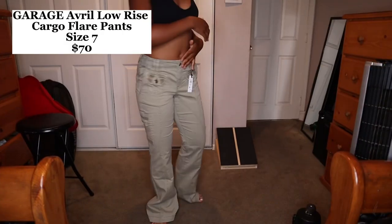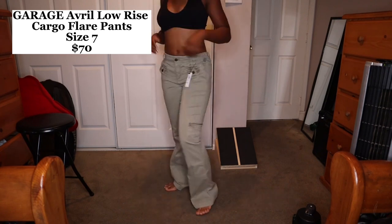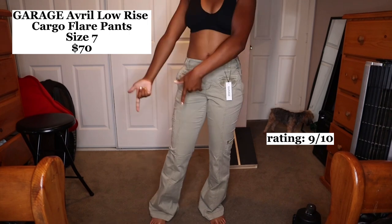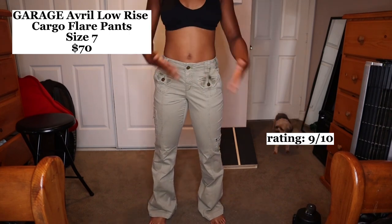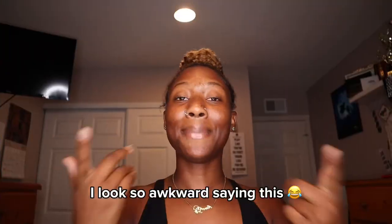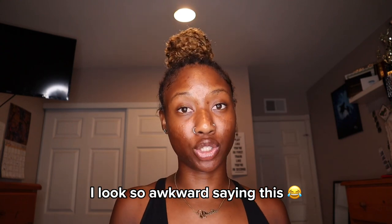I don't really see people in these type of cargo pants. I'm a little big in the back but these are so cute. I'm giving these a 9 out of 10 right now because they don't fit properly, but once I get the alteration done they're gonna be a 10 out of 10. Before we get into the next clothing category, I also got some accessories.